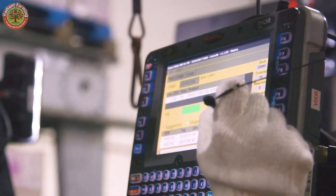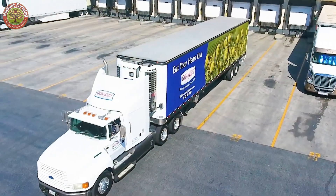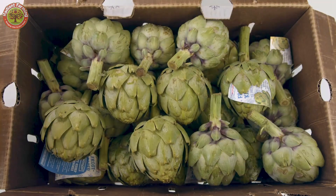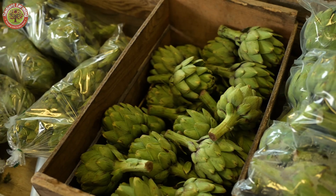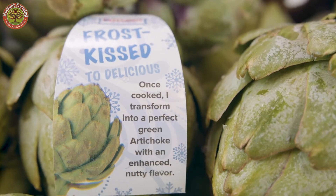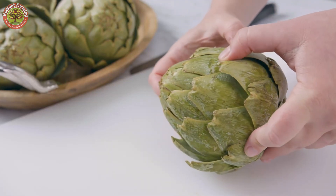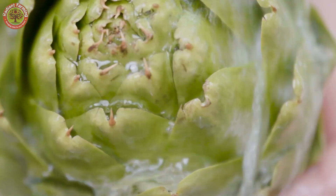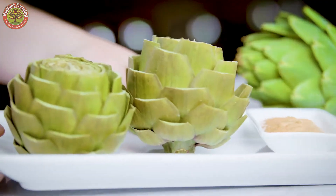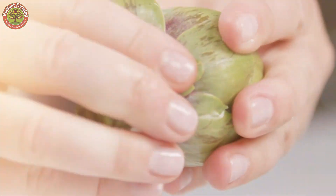The final step is carefully packing the buds into trays, handling each one gently to avoid damage. Workers arrange them neatly, securing them to preserve their shape and freshness during transport. The trays are then sealed and labeled with essential details like weight, origin, and expiration date. Once complete, the artichokes are ready to be shipped to markets and stores, reaching consumers in peak condition.